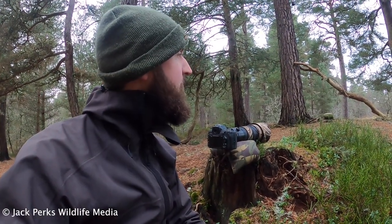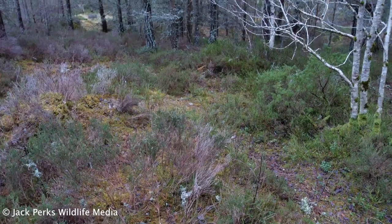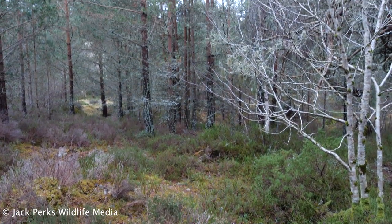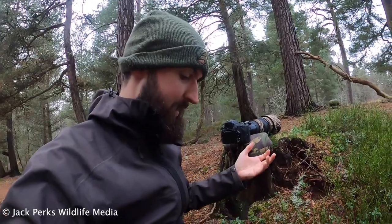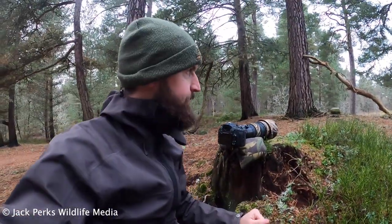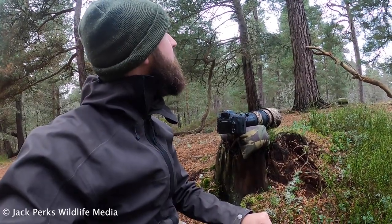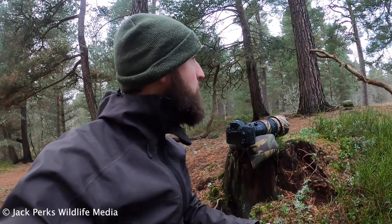I've probably been here about an hour and a half, so not that long. Crested tits are one of those birds that can show up just like that, or you can wait all day and see none. If I had to guess, I'd say it's not quite cold enough — it's still pretty mild. I'm not wearing thick weather gear and I'm not cold, so I think if we had a bit more of a frost that might put the crested tits on the feeders. I have no doubt they're around, but they're not coming down to the feeders at the minute, so we'll persevere.